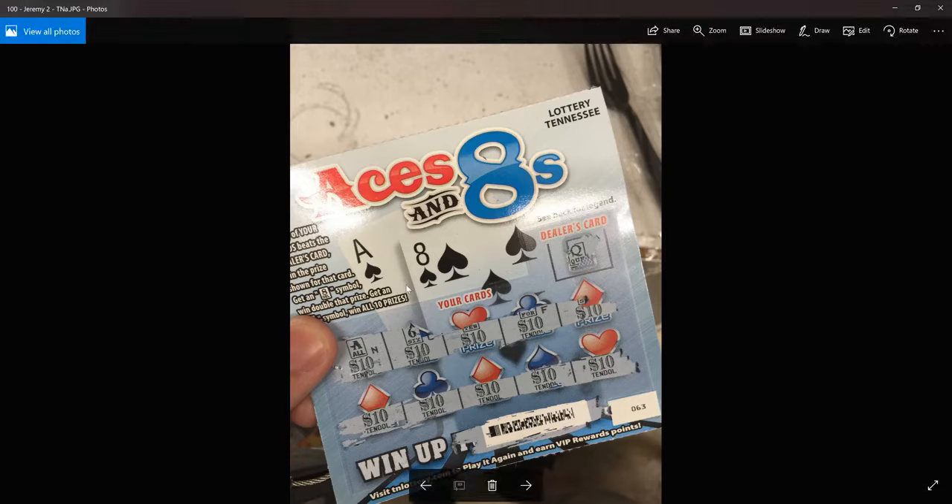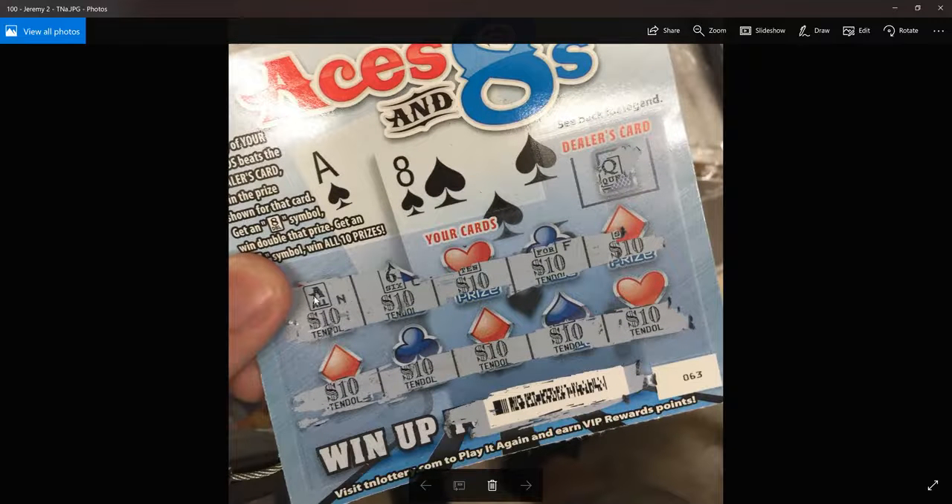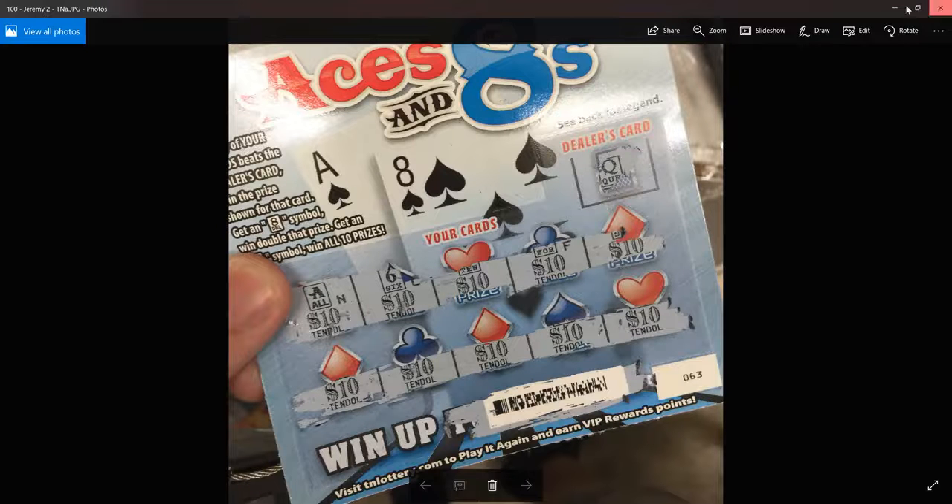Next, Jeremy. He plays his Tennessee Lottery ticket — it's a $2 ticket — and he hit the win-all. You can see that 'A for all,' looks like an ace from a deck of cards, hitting 10 on every single hand. Nice job — $100 on a $2 ticket. Pretty nice.